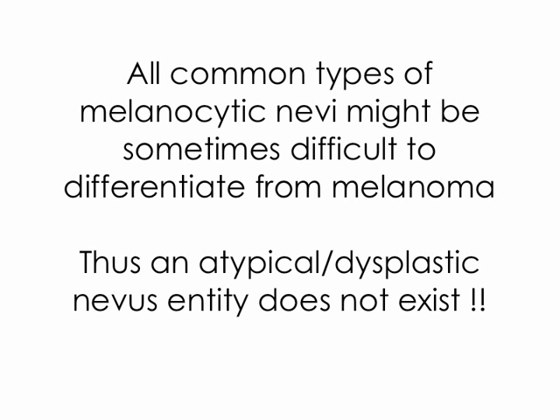As outlined by the previous four examples, all common types of nevi might sometimes be difficult to differentiate from melanoma. We believe that an intermediate, atypical, or dysplastic entity between benign nevi and melanoma does not exist. Instead, we are prone to believe that there exists a human limitation in recognizing the benign or malignant nature of a lesion in which morphologic features of benign and malignant lesions are mixed together.